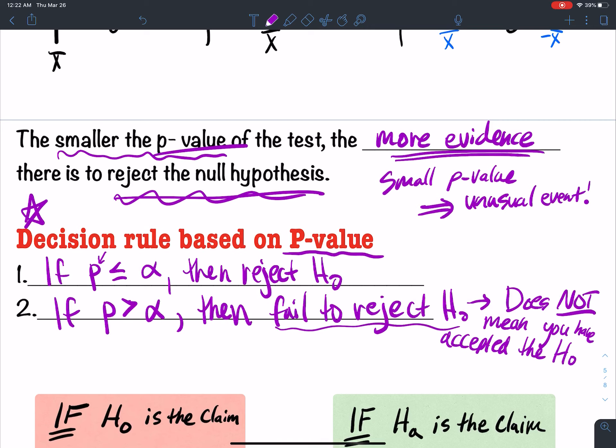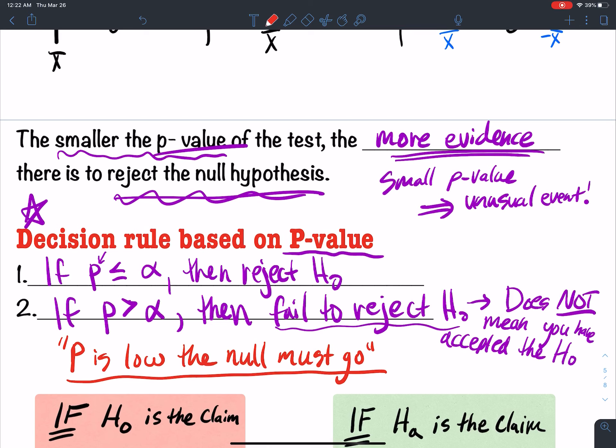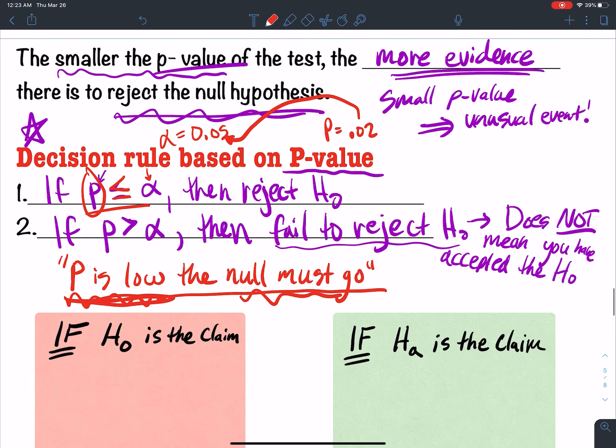A way to remember this: if the P is low, the null must go. If the P is low, it means p is smaller than the alpha you're given. Each problem will tell you an alpha — maybe 0.05. And if your p-value is, say, 0.02, that's small compared to 0.05. A small p-value means you reject the null — the null must go.